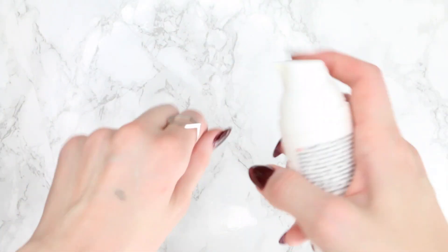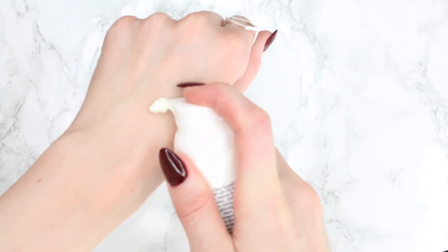Step ten is SPF. The one I've been using recently is the EltaMD UV Clear SPF 46. In Korea they're super obsessed with sun care, just like me — most people never leave the house without it. It's a good idea to get in the habit of reapplying your sunscreen too if you're out in the sun for more than a couple of hours. For that, a cushion compact can be useful.